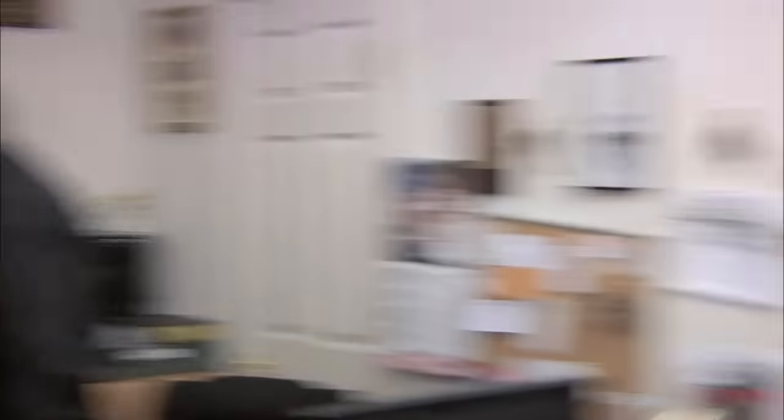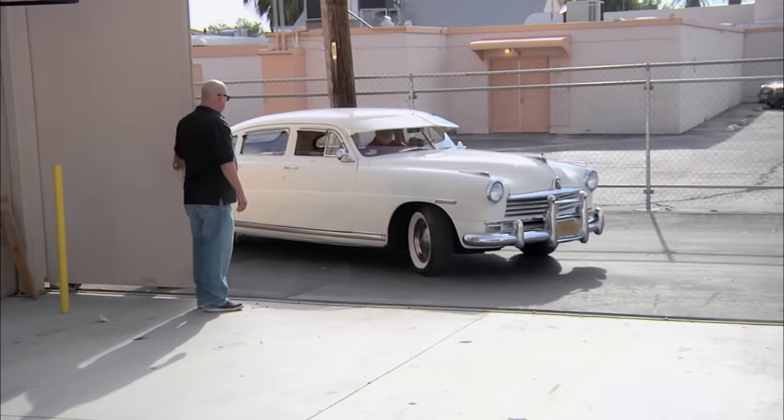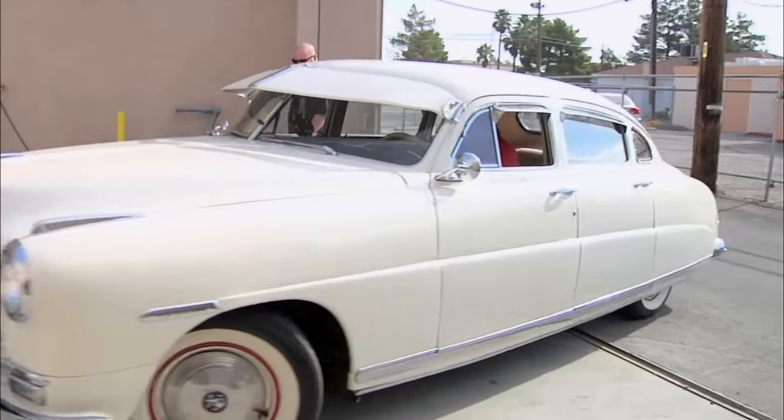I need another car. If it's one thing we love here at the shop, it's classic cars. The only problem is the old man always wants to take them home. You've got to be kidding me. Nice. Oh man, this thing looks amazing.